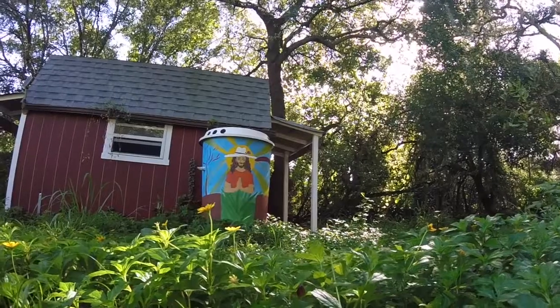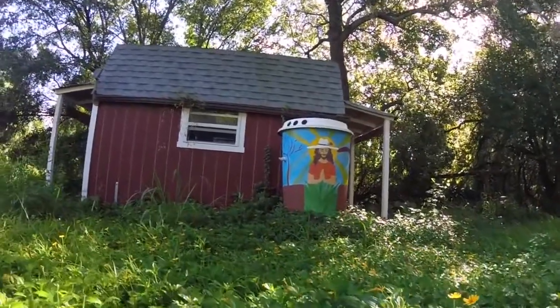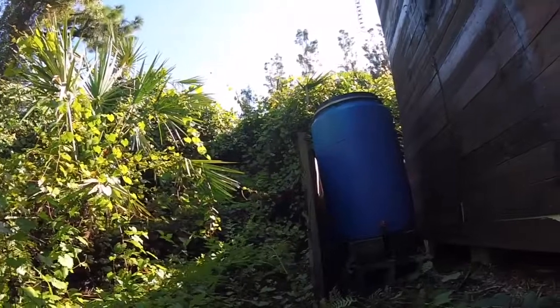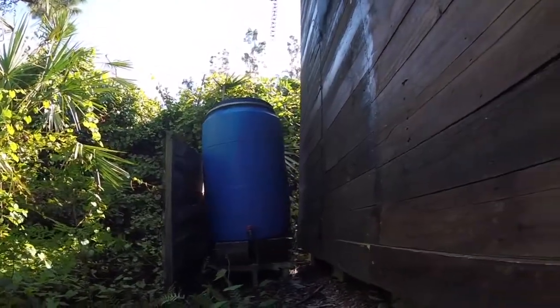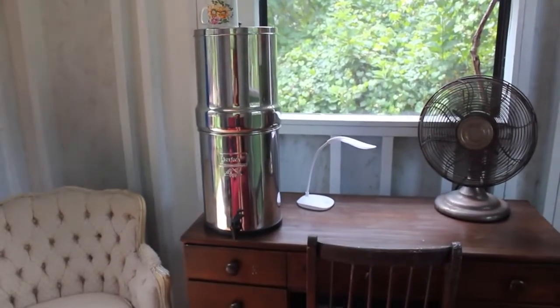We have built the energy and the water systems in the cabins very simply using items you can find anywhere. We wanted to be able to show people that you can do this yourself with items you probably already have at home. The rainwater system simply collects water off the roof, runs into this rain gutter, down the rain chain, and into a 50-gallon drum. This water we take and put into a Berkey system which filters the water for drinking.